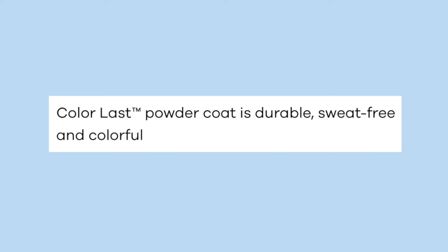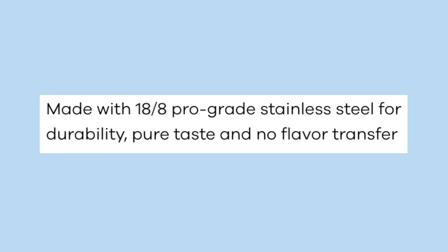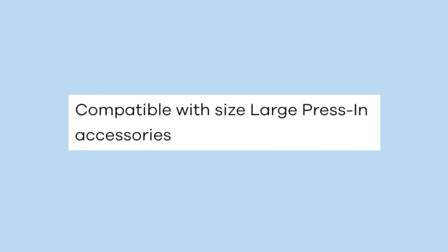It has a color-last powder coat which makes the product durable, sweat-free, and colorful so your color won't fade over time. It's made with 18/8 pro-grade stainless steel for durability, pure taste, and no flavor transfer. It's compatible with size large press-in accessories if you want to swap out the lid or get a new colored straw on the Hydro Flask website. It's also BPA free and dishwasher safe — though I personally always hand wash it because I don't want to risk ruining an expensive cup.